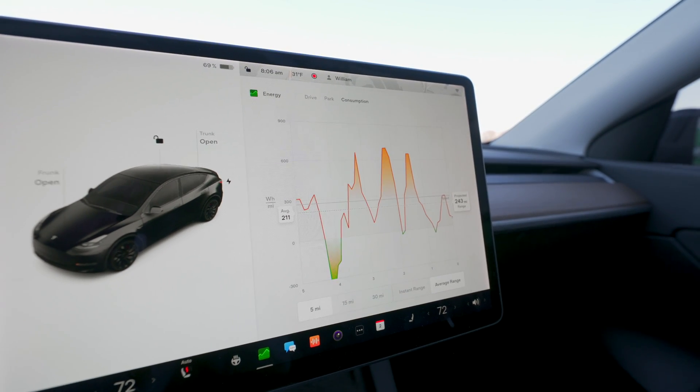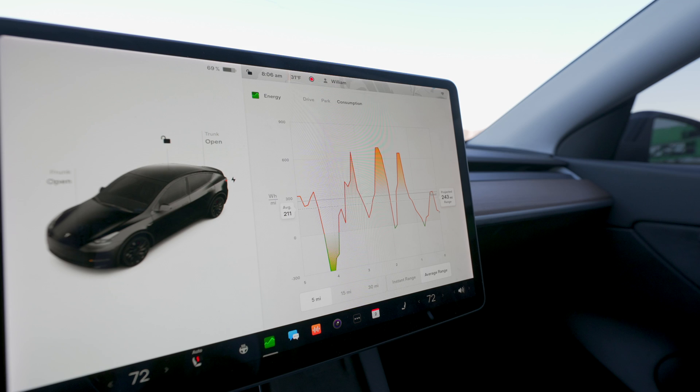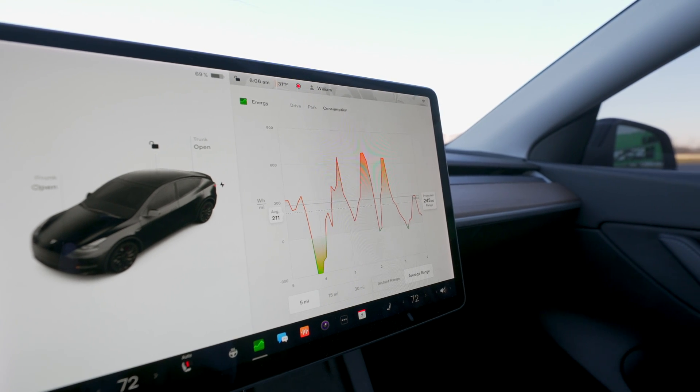Luckily, Tesla's rolled out an update that introduces two new tabs — drive and park — that give you way more insight as to how you're using energy. This is going to be an absolute lifesaver as we move into the colder months here in Philadelphia, as I'm going to be using the heater more, and with those cold temperatures, it really does affect the battery as well as the range.